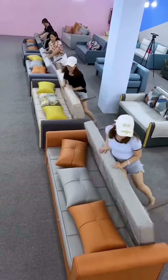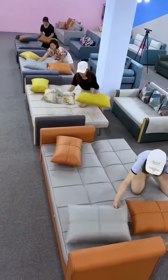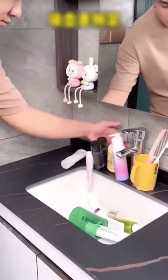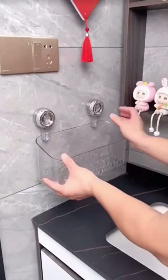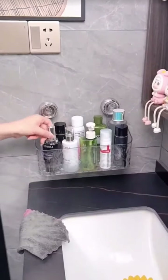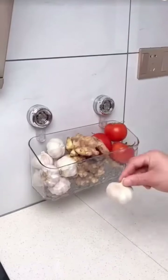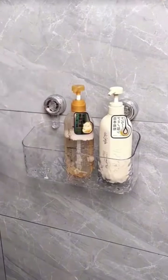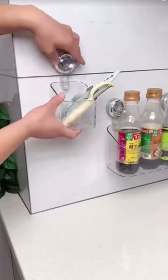If we had known about these suction cup racks earlier, we wouldn't have such cluttered countertops. Just move it to the wall, press it, and then rotate the knob clockwise to firmly attach it. Clean up the bottles and jars by the washbasin, or put ginger, garlic, or seasonings in the kitchen. The bottom is ventilated, so in the bathroom, bathing supplies won't accumulate water.